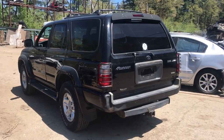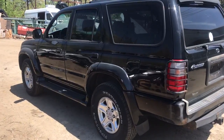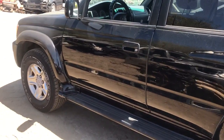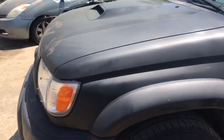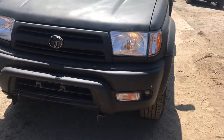Here we have a 2000 4Runner SR5 4WD Toyota 4Runner. The doors are right there starting to rust on the driver's side. The front's been repainted, it's got a hood scoop. The front bumper has been repainted.